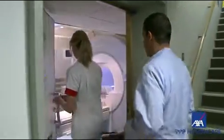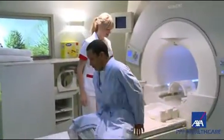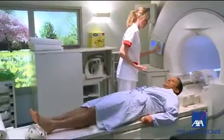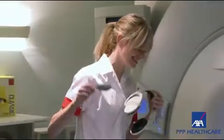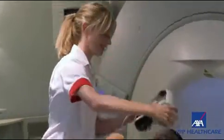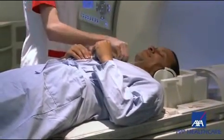Then we get them changed — usually it's down to a gown, though depending on what the scan is we may not have to get them completely changed. They'll come into the room, we'll position them on the table, make sure they're comfortable and then basically start the scan. We also give them a panic buzzer so if at any point during the scan they want to stop, they can just squeeze that.